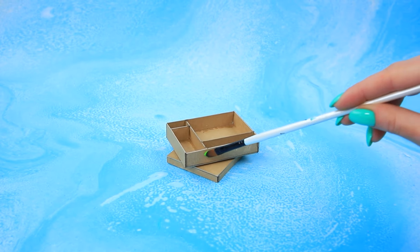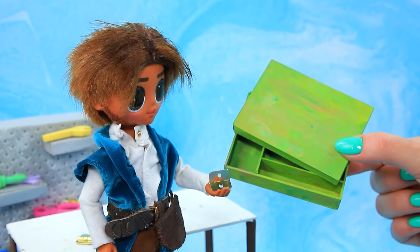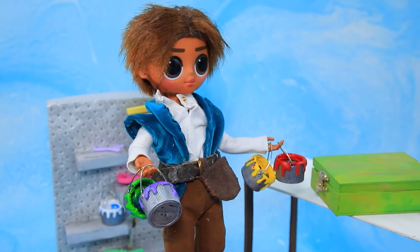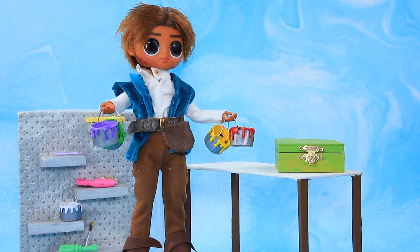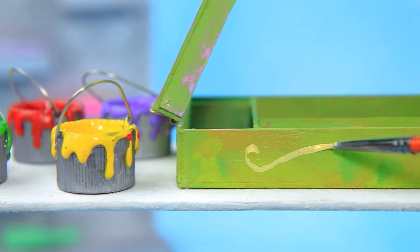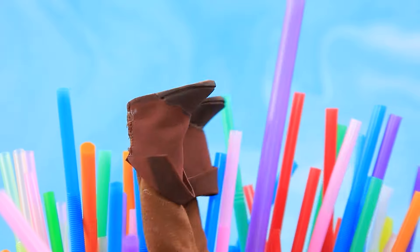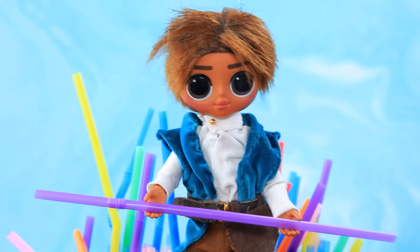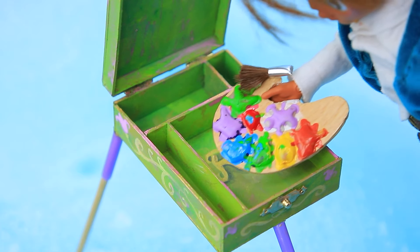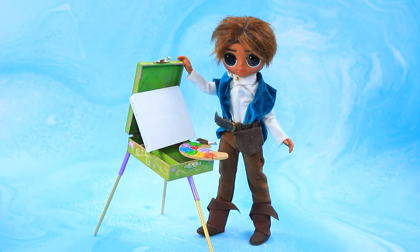Let's color it green! Flynn, put on the lid! Okay! Now I just have to keep decorating it — we can handle this! Draw patterns. The sun is in the center — beauty! Fix the skewers in the tubes. Flynn folded his palette — the perfect set for an artist!